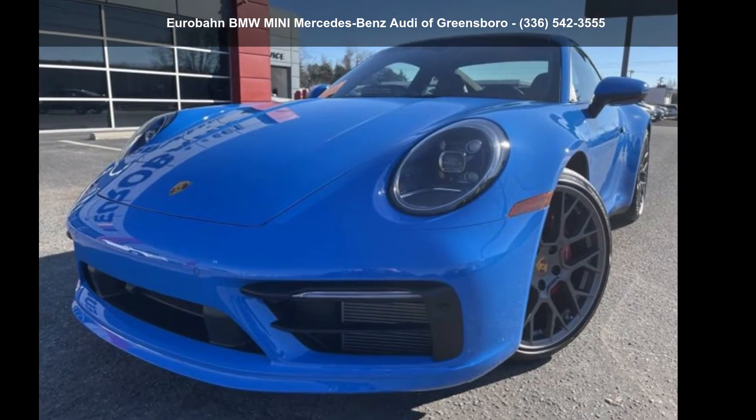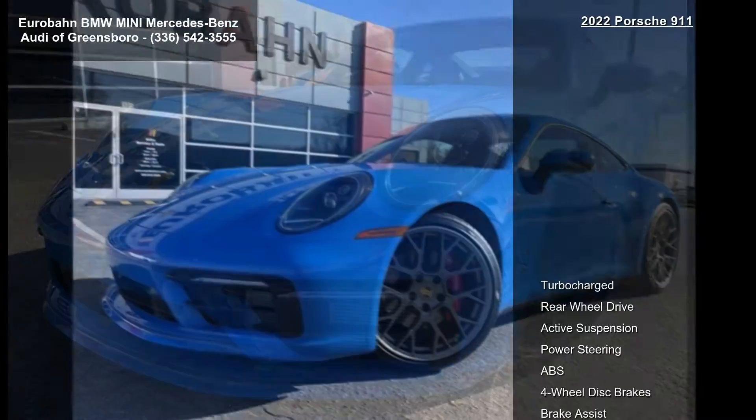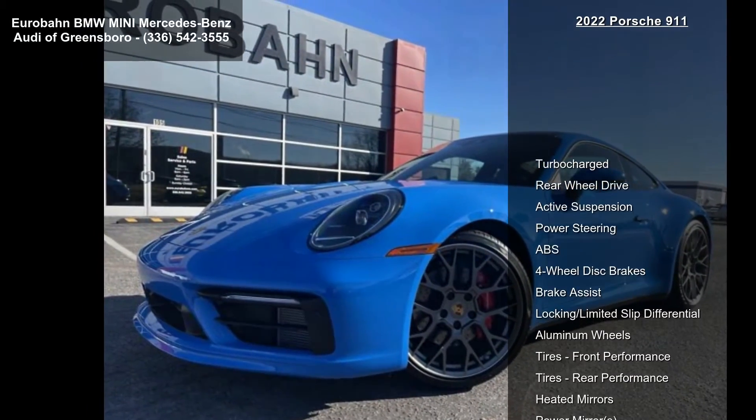Step into the Porsche 2022 911 Carrera S. If you are looking for a first-rate auto, this one could be yours today.